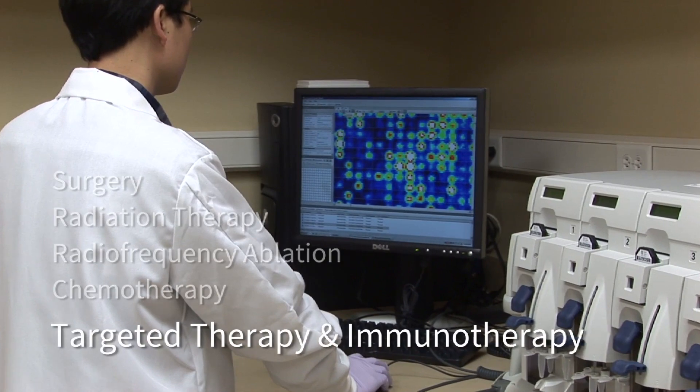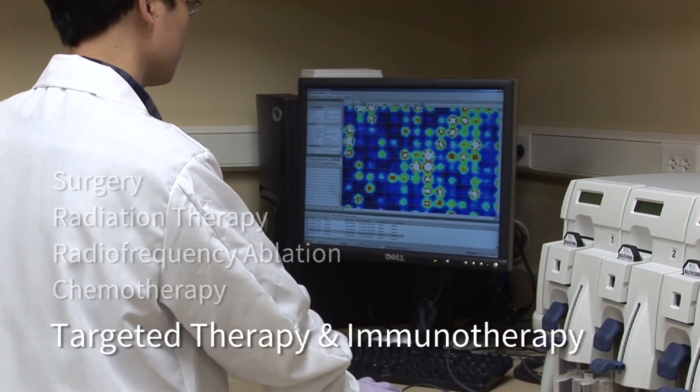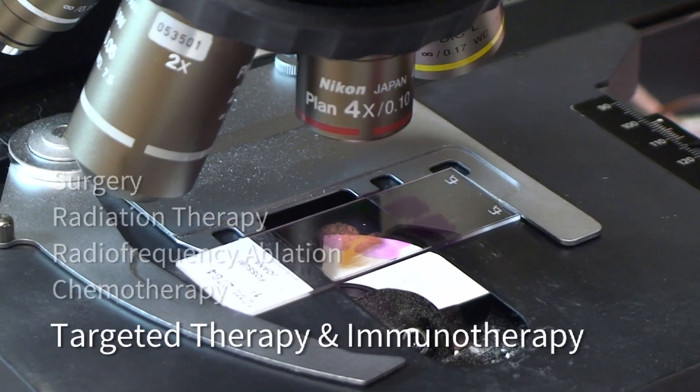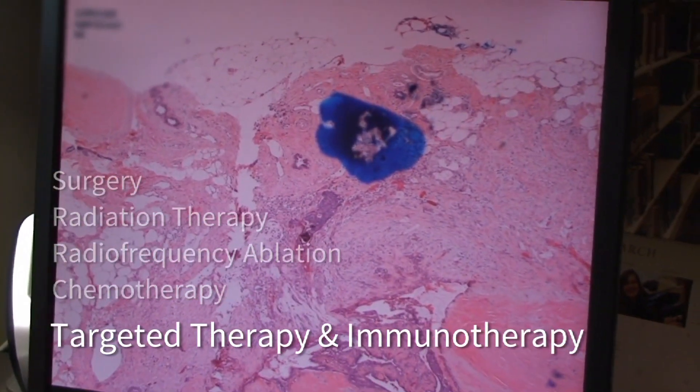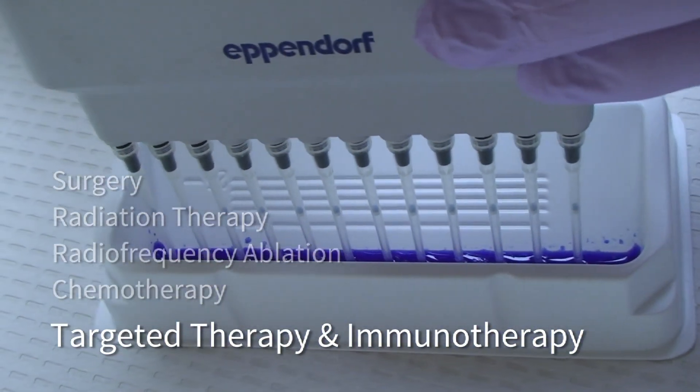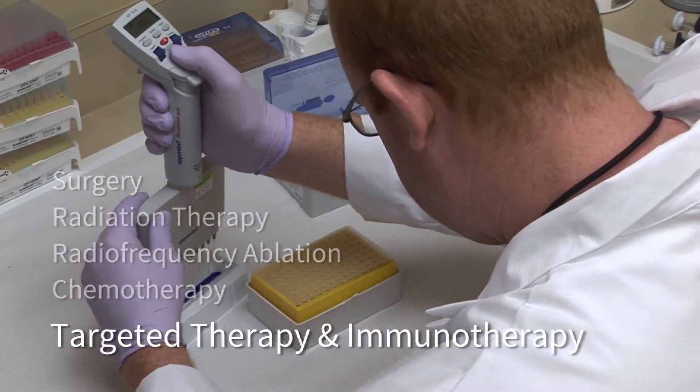Targeted therapy and immunotherapy are newer approaches to cancer treatment. Targeted therapy is designed to target changes in cancer cells that help them grow. Immunotherapy boosts a person's own immune system to recognize and destroy cancer cells.